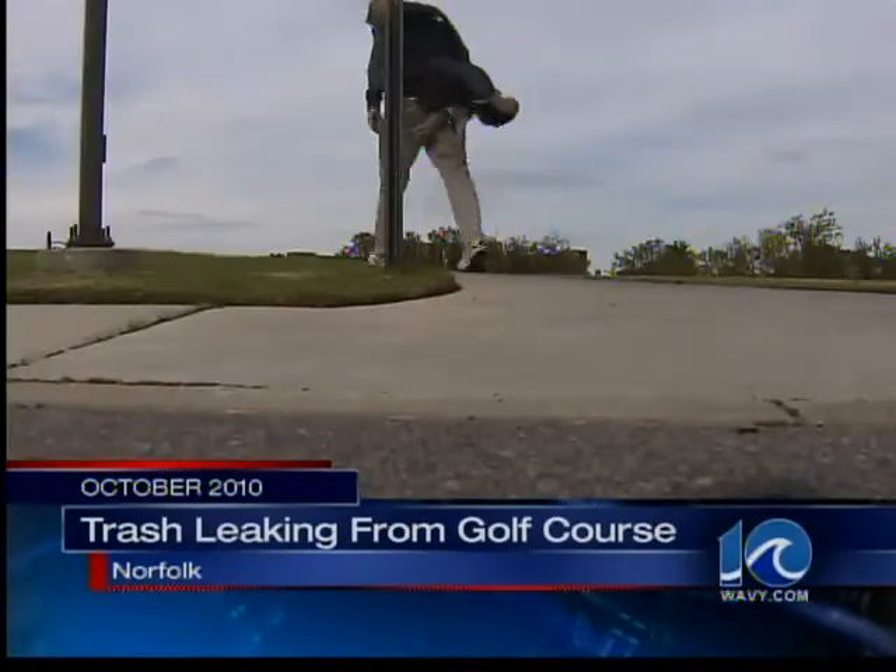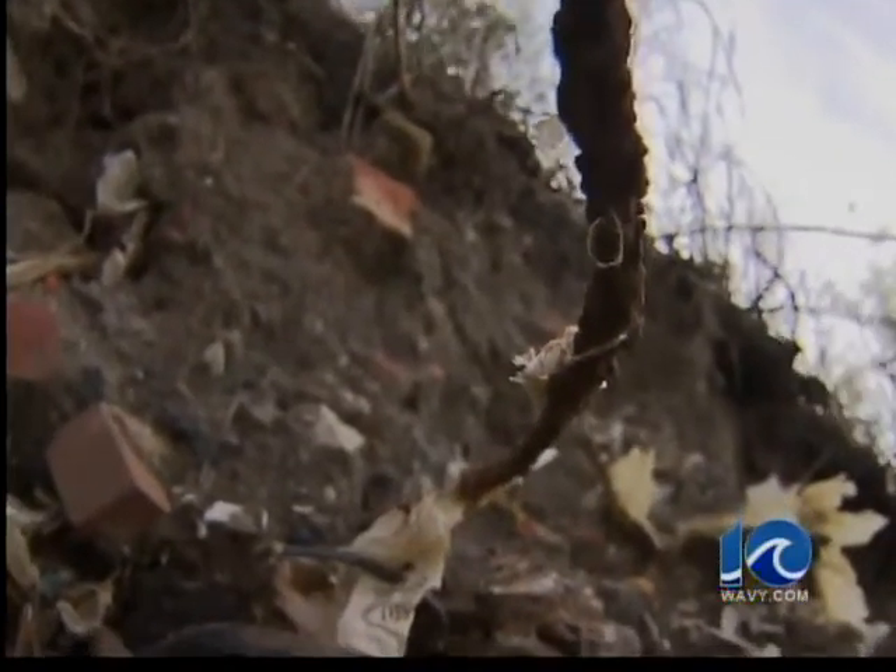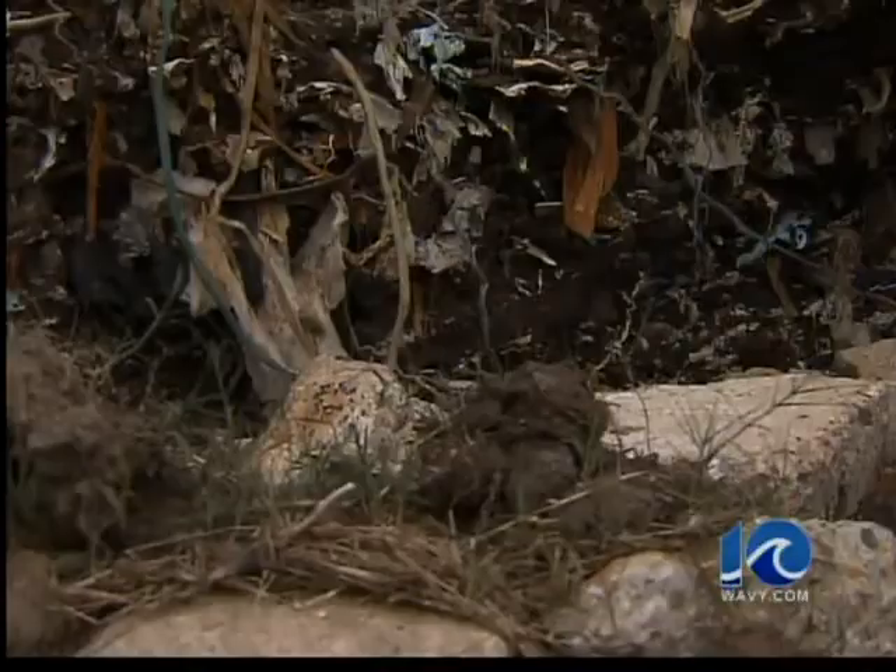Then last fall, after Hurricane Irene, that trash started leaking into the Elizabeth River. The city promised to fix the problem, and today they paid up. Ten on Your Side's Ali Lucia has more.